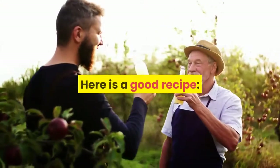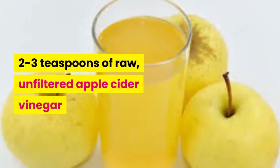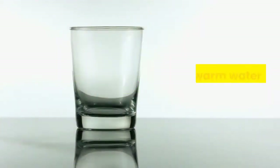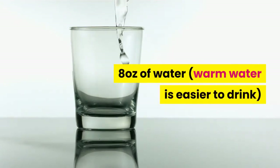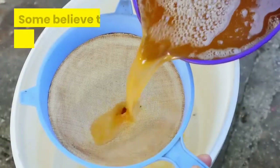Here is a good recipe: two to three teaspoons of raw, unfiltered apple cider vinegar in eight ounces of water — warm water is easier to drink. Mix and drink before meals or whenever you have heartburn.